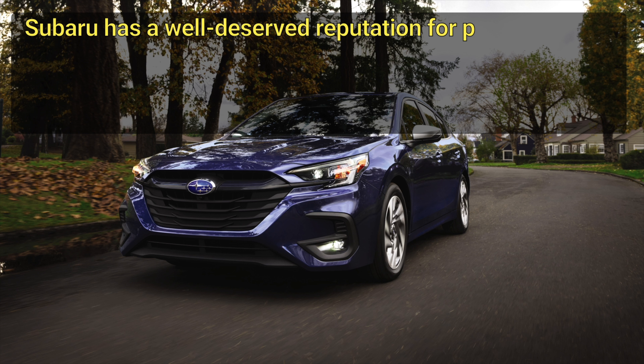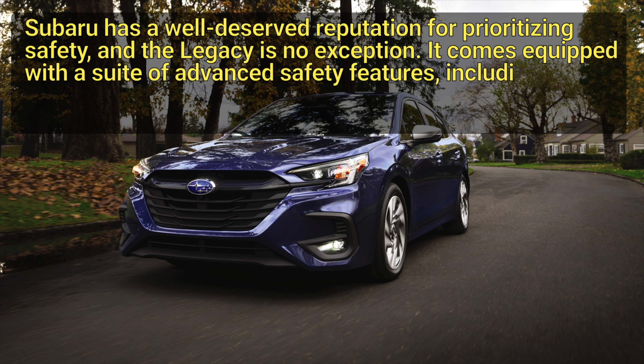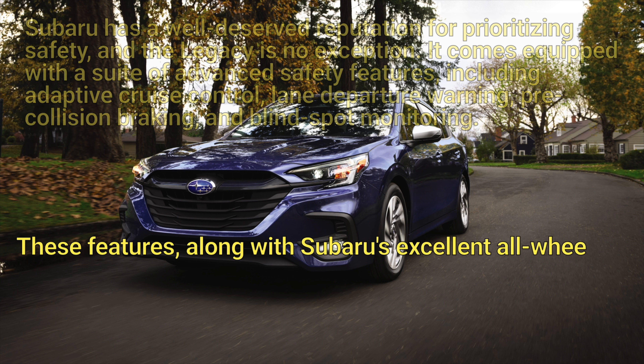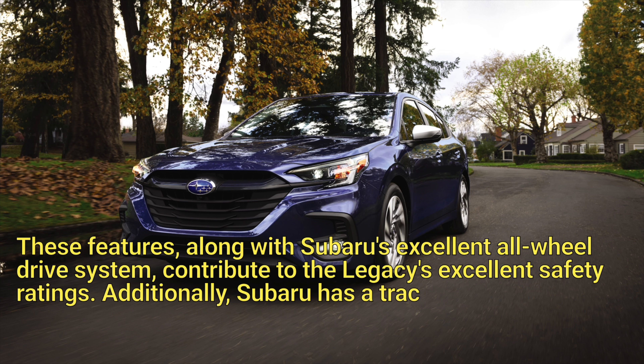Subaru has a well-deserved reputation for prioritizing safety, and the Legacy is no exception. It comes equipped with a suite of advanced safety features, including adaptive cruise control, lane departure warning, pre-collision braking, and blind spot monitoring.